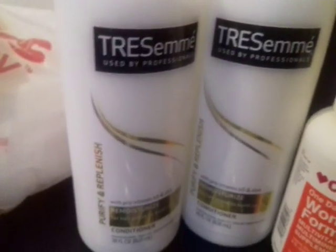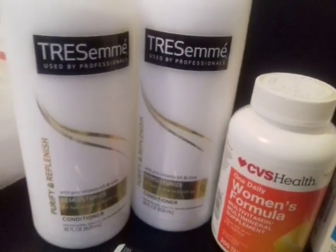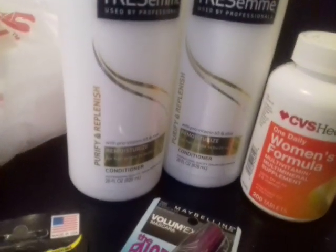This is the two Tresemme conditioner bottles. It's 2 for $8. I chose to get two conditioners. They also had shampoos too.